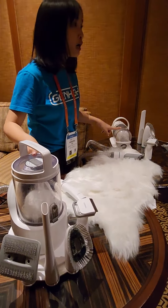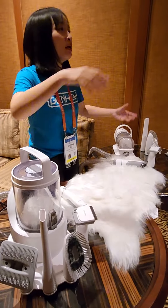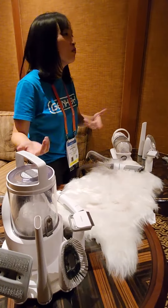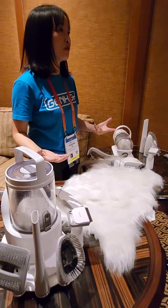So if you have a bigger dog, I recommend this one, because you don't want to keep emptying it. You want just one load, right? And it also has a stronger suction power.